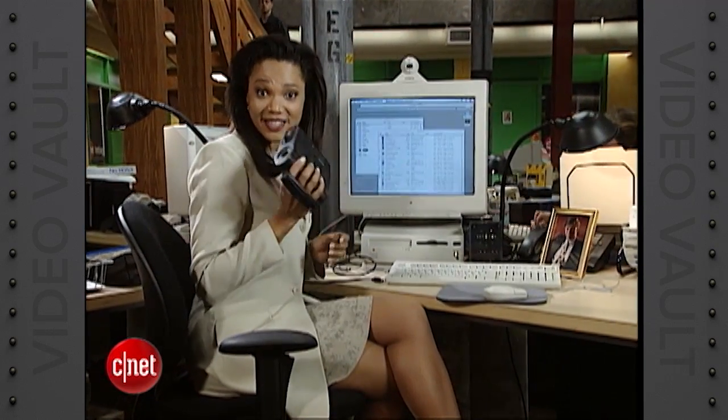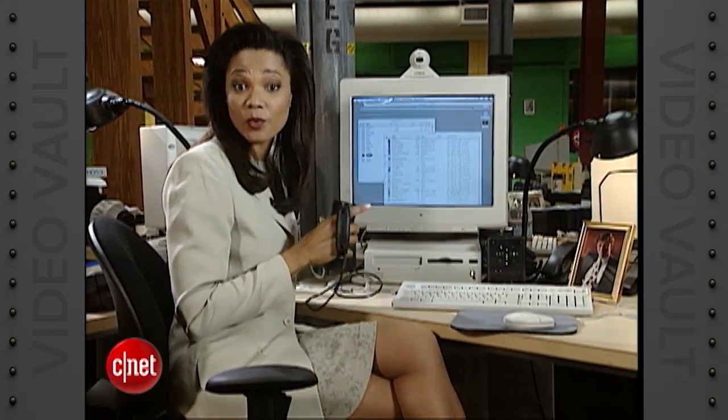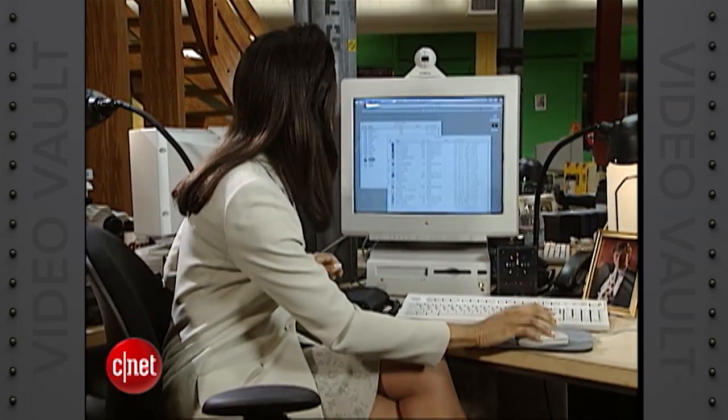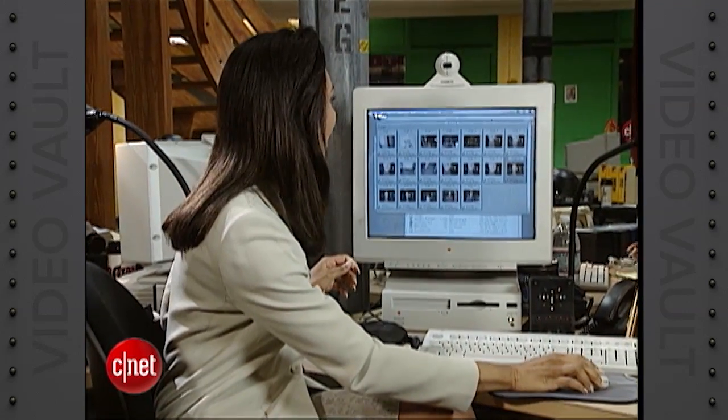Remember that picture I took of Richard with this digital camera? Well, look — all I have to do now is plug it into my computer, and it works with both a PC and a Mac. Choose the image that I want. I think I'll take this one, and I've got a picture in about two minutes.